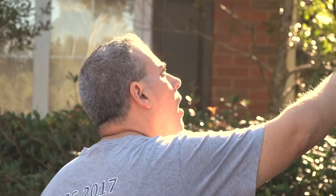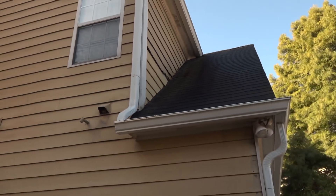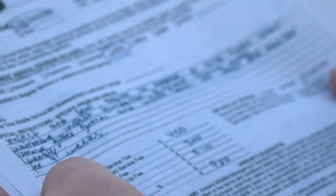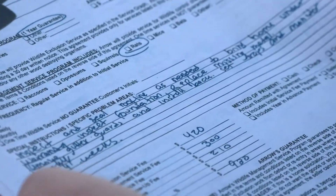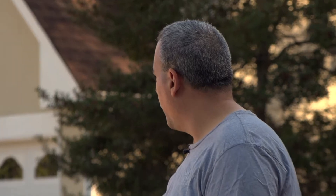Scott Parker says the gutter system is working fine, but the installers for Leaf Filter removed all the barriers his pest control company had placed to keep critters out of his attic. Now he's stuck with a $900 bill to have the devices replaced. He's been trying to get Leaf Filter to make that payment, but no one's returning his phone calls. I'm really mad. I'm upset. I'm pissed. How can they treat customers that way?